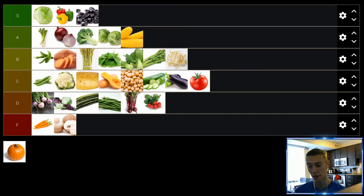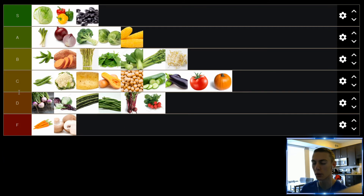Up next, we have pumpkin. I've only had actual cooked pumpkin a couple of times, and it doesn't taste as much like pumpkin pie as you would like, but cooked pumpkin I think is pretty good. Also, pumpkin seeds are another good way to eat it. Overall, pumpkins are pretty versatile. We'll put them in the C tier. Well, that's my list. I hope you guys enjoyed, and I'll see you next time.